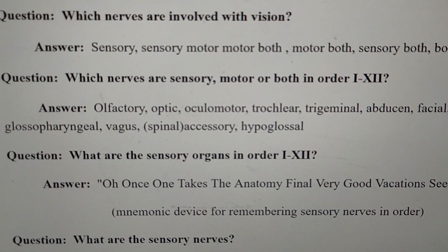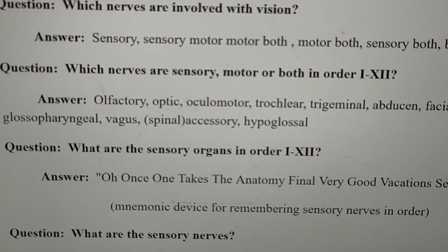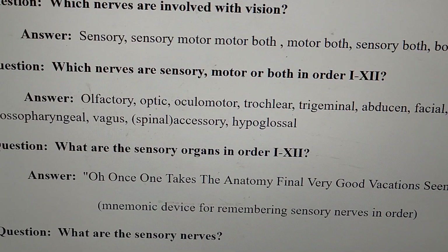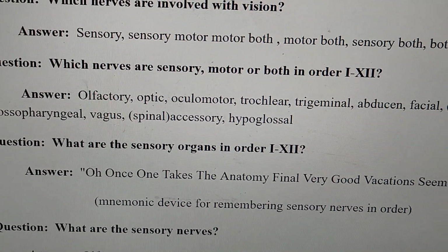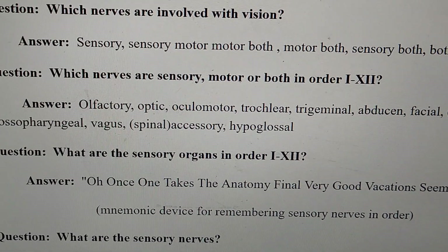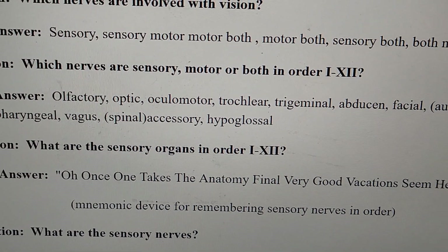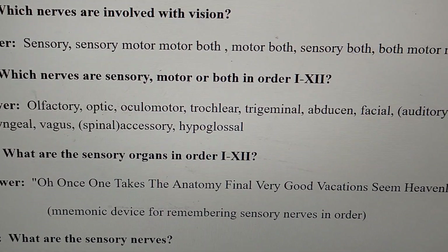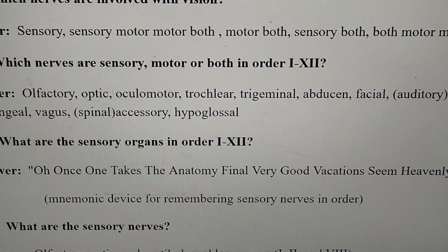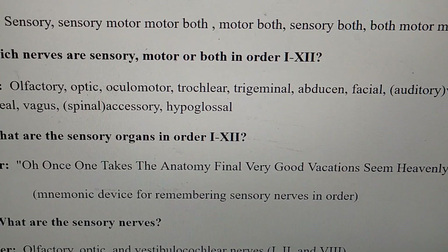What are the sensory organs in order from cranial nerve one to twelve? The answer also uses a mnemonic: Once One Takes The Anatomy Final Very Good Vacation Scene Heavenly. That is the mnemonic device for remembering the sensory nerves in order.